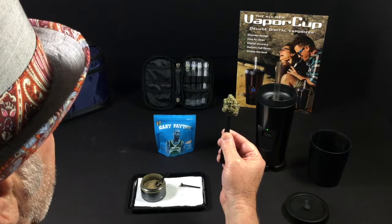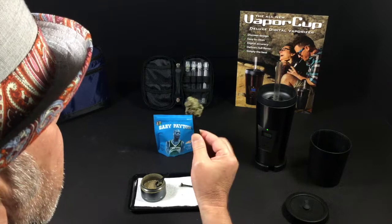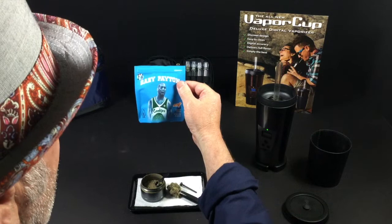It's so sticky that after I had to break it up, my hands are still sticky — I don't even know how to get it off. This flower is just so beautiful, it's dark green and purple. It comes in this bag called Gary Payton, and this flower has 23% THC. You can see it's got a picture of him on the bag — he is ready to slam dunk.